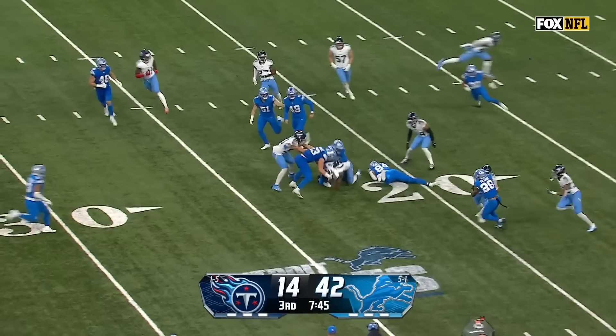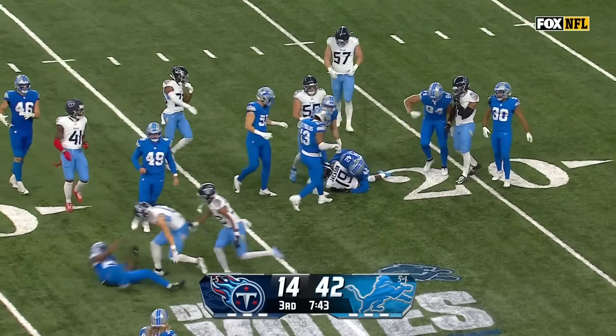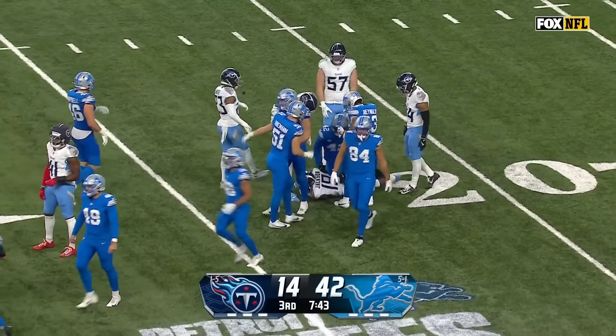From the 13-yard line, Jackson out across the 20 before he's tripped up at the 23.